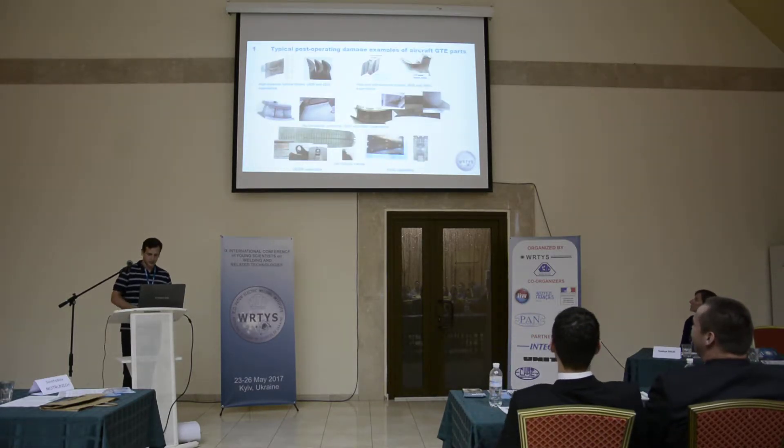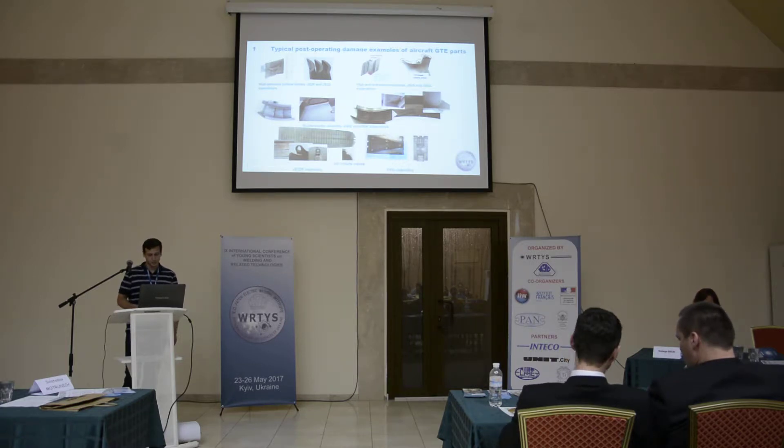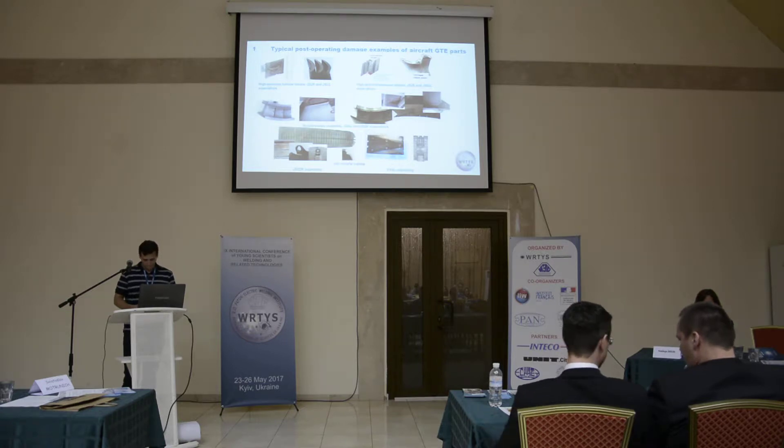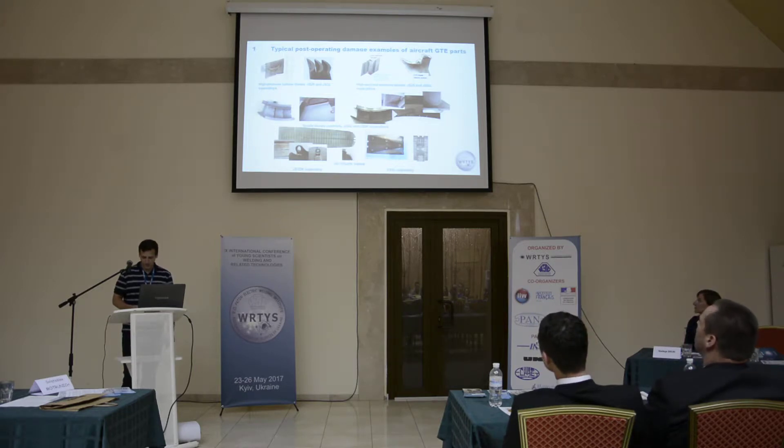The gas turbine engine blades are made of particle-welded heat-resistant nickel-based superalloys, having over 6,000 to 8,000 operating hours, with edge damages up to 6 mm deep. This presents a crucial task of reconditioning these local areas up to 6 to 8 mm height by microplasma welding deposition.